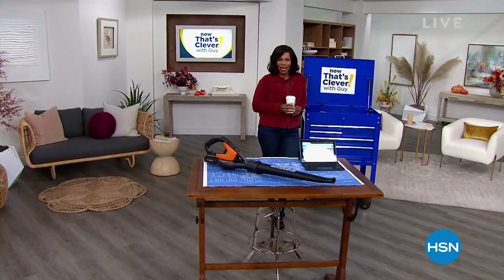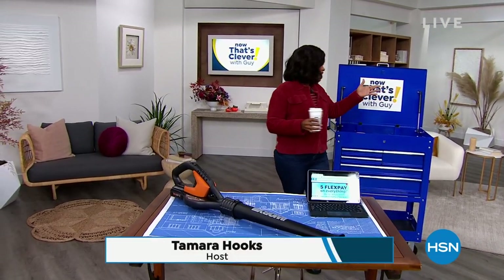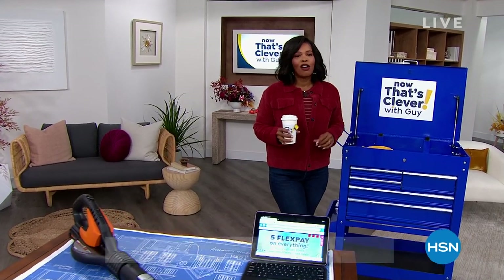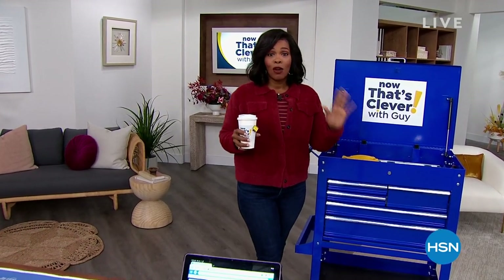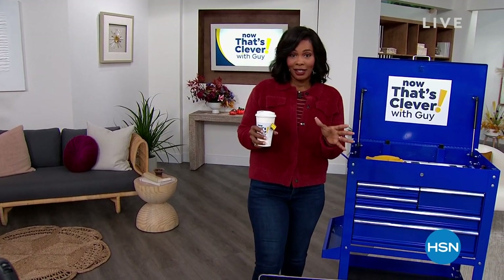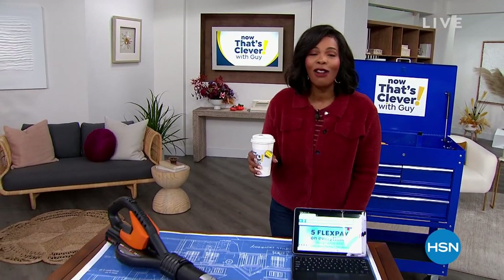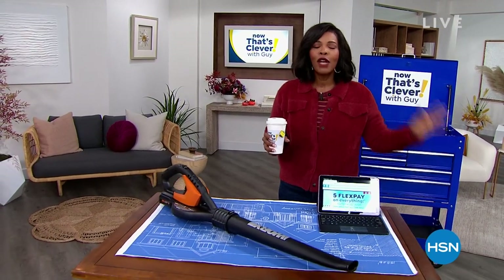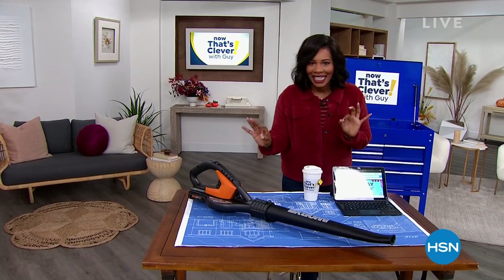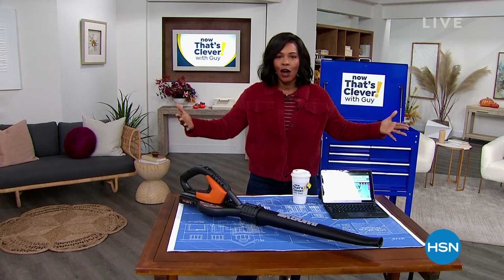Good morning, welcome to HSN. I'm Tamara Hooks. I know you were expecting Guy, because after all it is 'Now That's Clever with Guy,' but he's off today. He called me in and said, 'Tam, can you help me out? We've got some great items this hour, and I want to make sure everybody has a chance to see them.' So I said sure, and I'm glad you're here. I'm glad to see all of you this beautiful Saturday morning — we've got some really cool things.